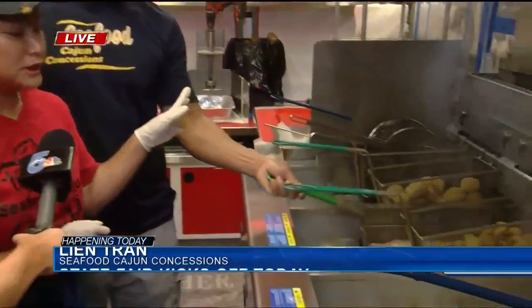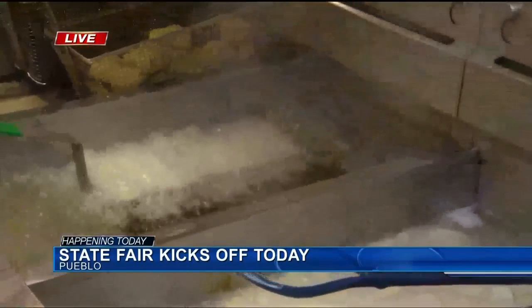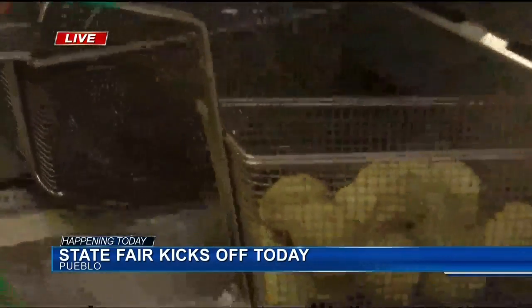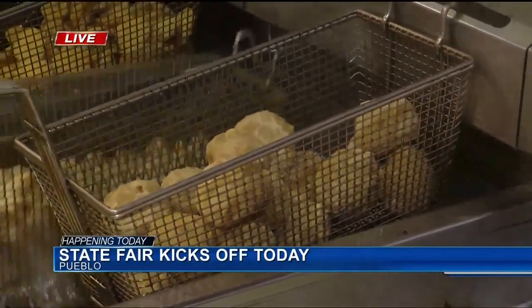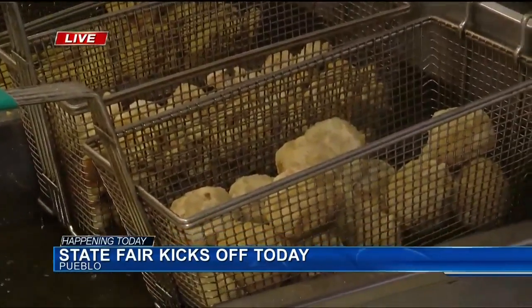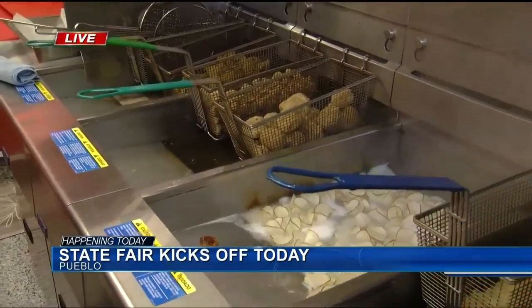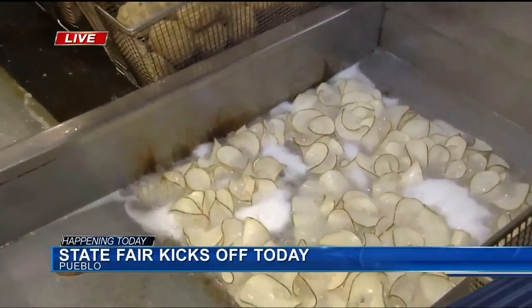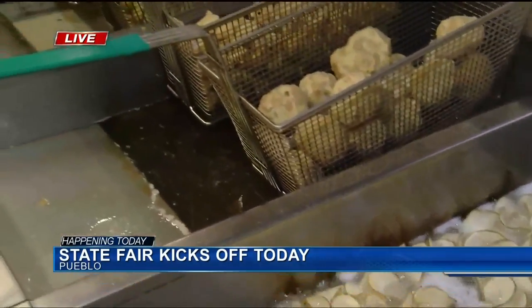At this fair they'll have what they call Boudin Balls — basically a mixture of dirty rice and sausage, topped off with a sprinkle of pepper, then battered. Boudin Balls are a typical Cajun food from Texas and Louisiana; you can either bake them or deep fry them. And of course, since we're at the fair, it always tastes better deep fried at the Colorado State Fair.